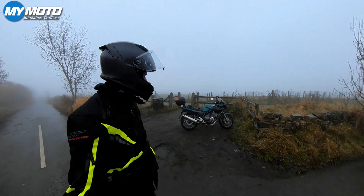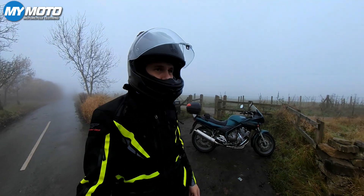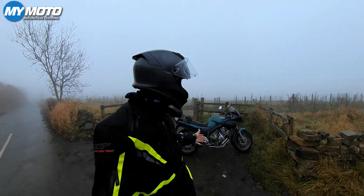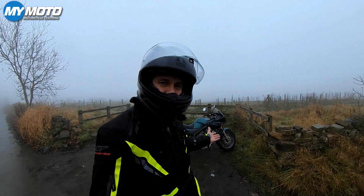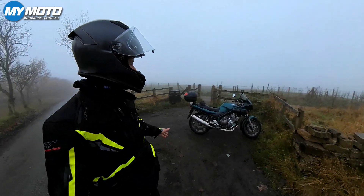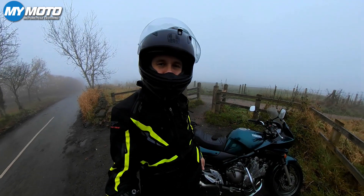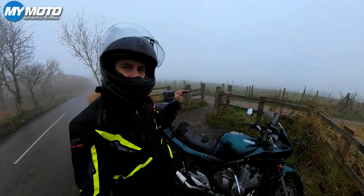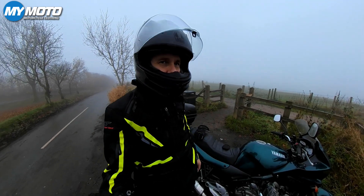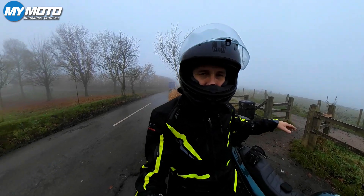Good morning and welcome to our weekend waffle again. Look at the weather - this would have been perfect for my Halloween special. Just a fog like this, I can barely see Manchester, I can barely see the fence post over in the field over there, it's that foggy. But it does seem to be a bit clearer on lower ground, so hopefully once we get down off Werneth Low it's going to be a bit clearer.